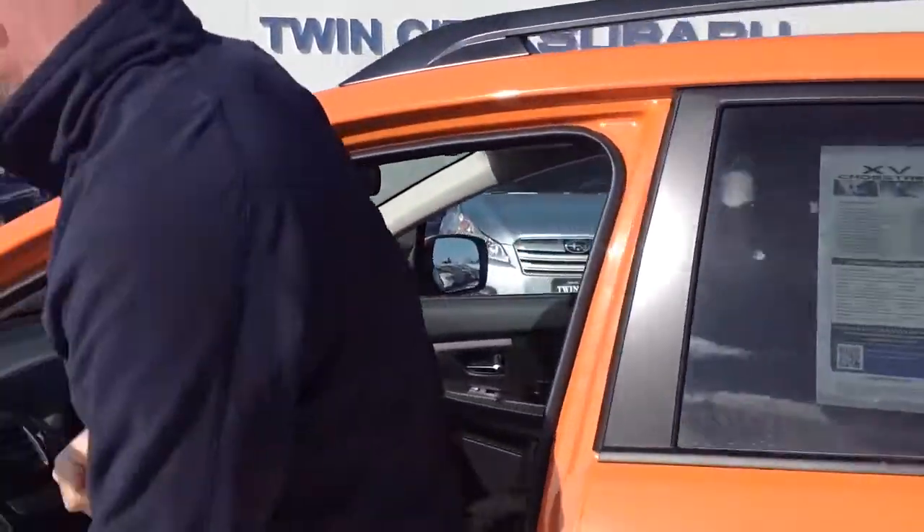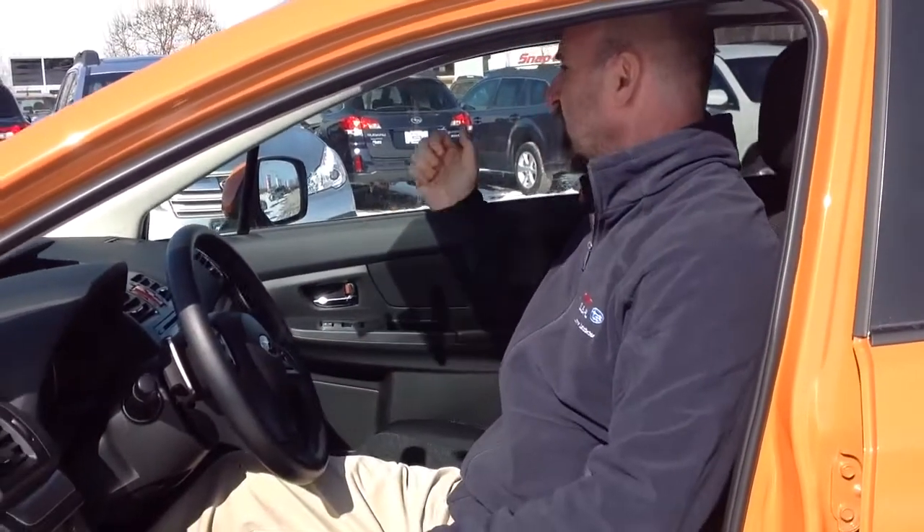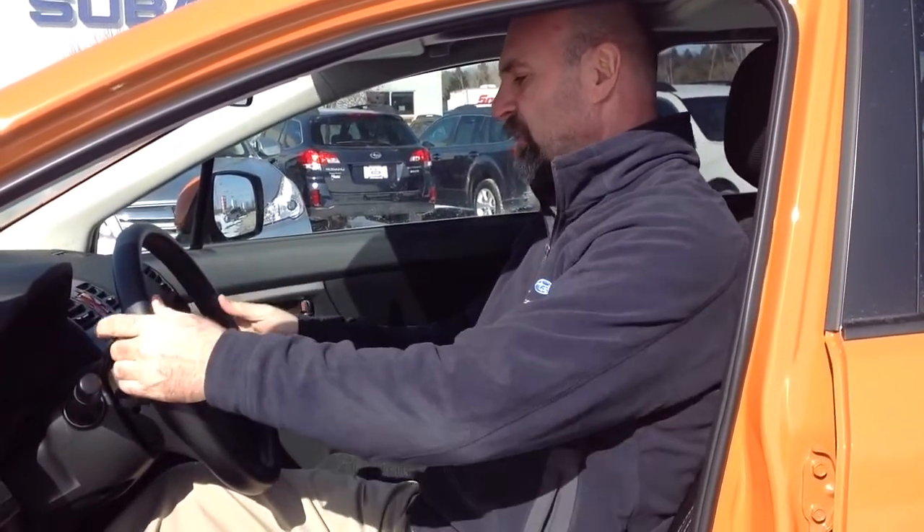The Crosstrek comes pretty loaded: power windows, power locks, tilt steering wheel, heated seats, heated side mirrors, heated windshield wipers so the wipers don't freeze into the windshield. You've got the sport shift on the steering wheel for the CVT transmission — that's what gets this car 33 miles per gallon. So not only is this car inexpensive to purchase, it's inexpensive to operate.